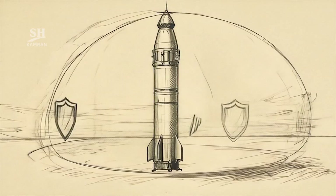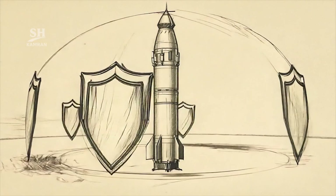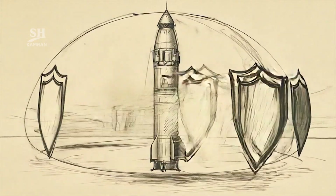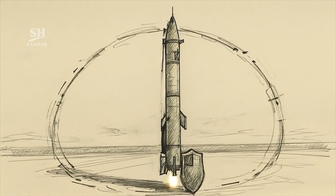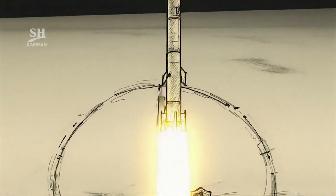Jihad was introduced as part of Iran's deterrence doctrine. Iran emphasizes missile capability for regional defensive coverage, and this introduction fits within the same deterrence-oriented framework. Officials described it strictly as a defensive capability tool.